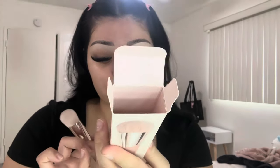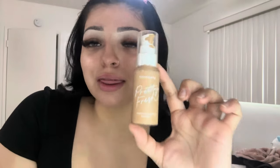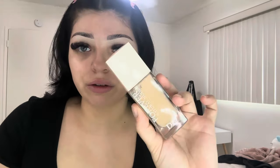I also got this Fenty Beauty brush — it's the Full-Bodied Foundation Brush. I know they have two foundation brushes and I couldn't decide which one to pick, so I just got this one. Since I'm going for a glowy look today, I'm going to use the ColourPop Pretty Fresh Hydrating Foundation and mix it in with the Forever Natural Nude Dior foundation, because the Dior one is a little bit too white for me.